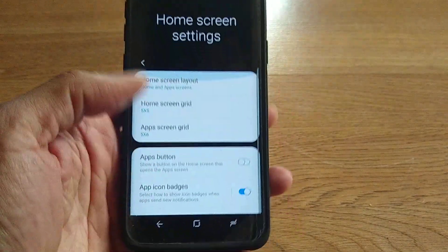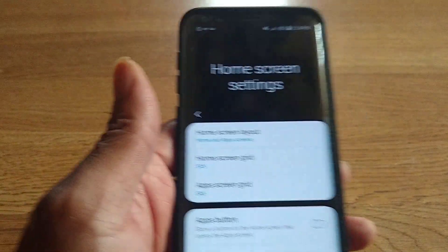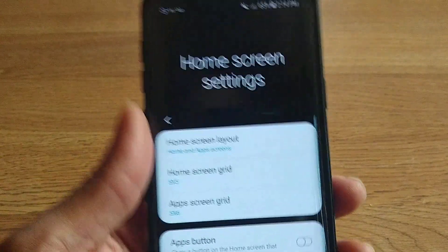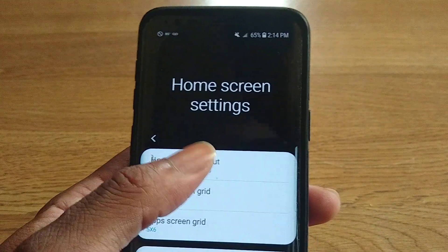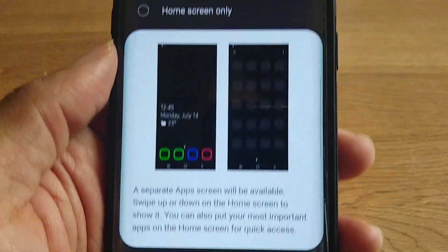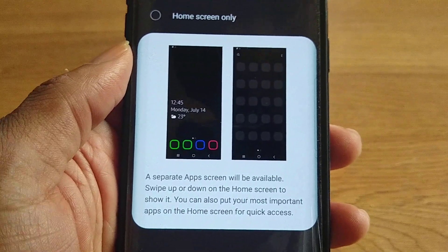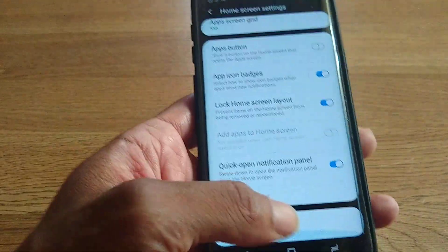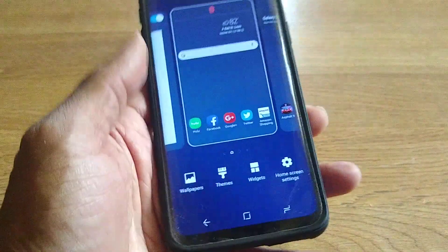As you can see, each menu is going to have this effect and you're going to have that big header so you know exactly where you are. When you jump into something like Home Screen Layout, this is what it's going to look like — it demonstrates what it will look like with home screen apps and home screen only. You just have to dive into the settings and rearrange the launcher the way you want it to work.